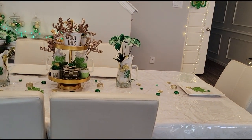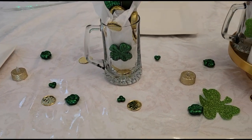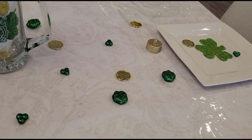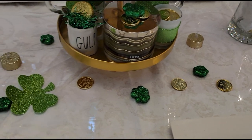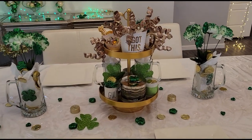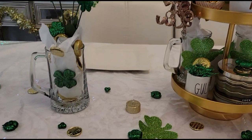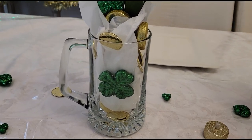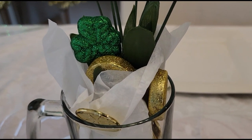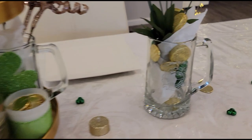Over here we have the table setting and my tiered tray. For the table setting, I didn't have a table runner, so I kind of made one with a trail of little shamrocks, gold coins, and little gold tea lights going all the way through, even going onto the plate to make the table look a little bit longer. On either side I have these beer mugs — I never drink beer out of them, but I use them for decor. I have some St. Patrick's Day flowers coming out with shamrocks and gold coins, with white tissue so they didn't all sink to the bottom.